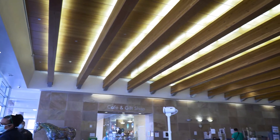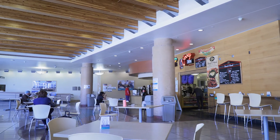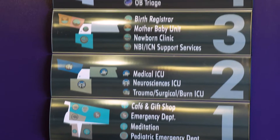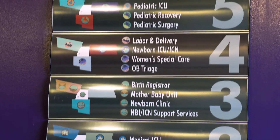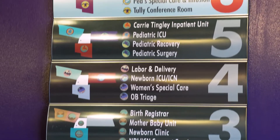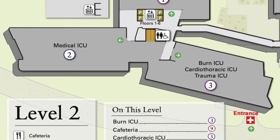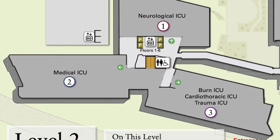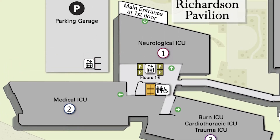The Barber and Bill Richardson Pavilion, which is the newest building in our complex, is just about 500,000 square feet and was completed in 2007. It is New Mexico's only dedicated children's hospital and houses our emergency department, including 12 pediatric emergency treatment spaces. Level one includes our adult and pediatric emergency rooms. Level two is our ICU complex that contains neurological ICU, medical intensive care, burn intensive care, cardiothoracic, and trauma ICU.